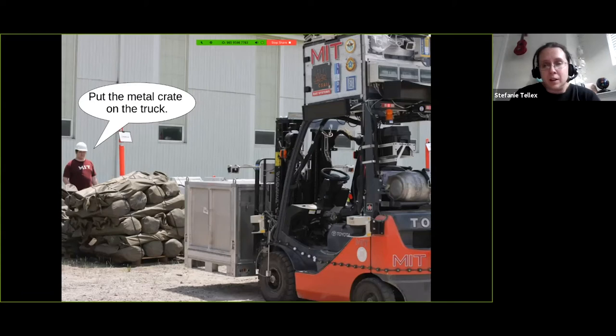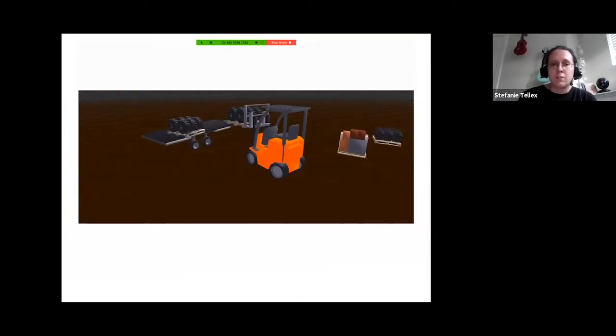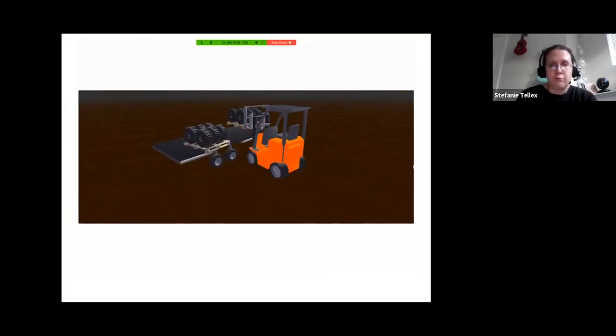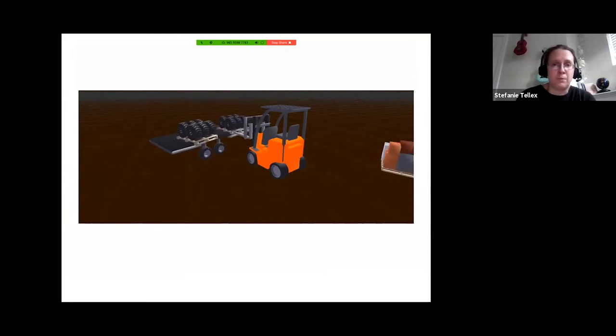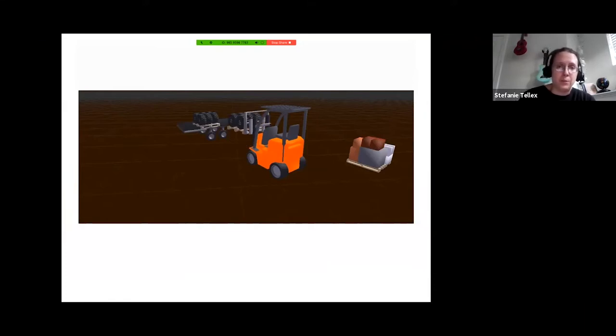It's also challenging because people don't like to stick to a fixed vocabulary and grammar. Here's a video of a simulated forklift putting a pallet on a truck — it lifts it up, drives forward a little bit, and puts it down on the truck. What we did — and I like to show this video because it uses the same annotation paradigm we use for all of our research — is show people examples of the robot doing a thing.